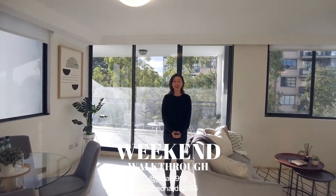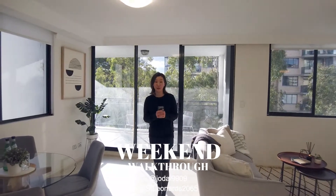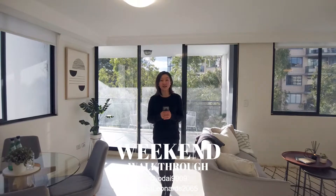Hi guys, Joanne here from Century 21. Today I want to take you to have a look at the one bedroom apartment in the Verome Apartments here at St Leonard's.